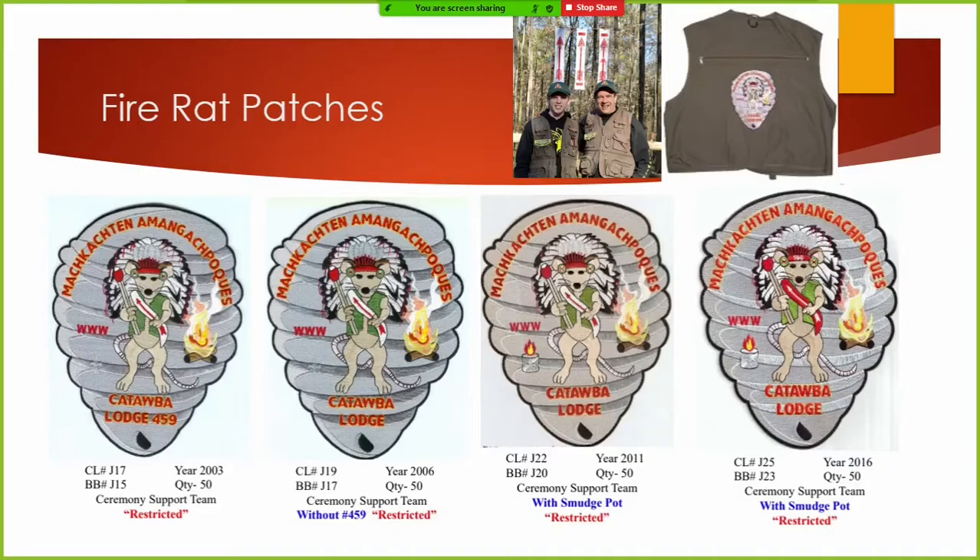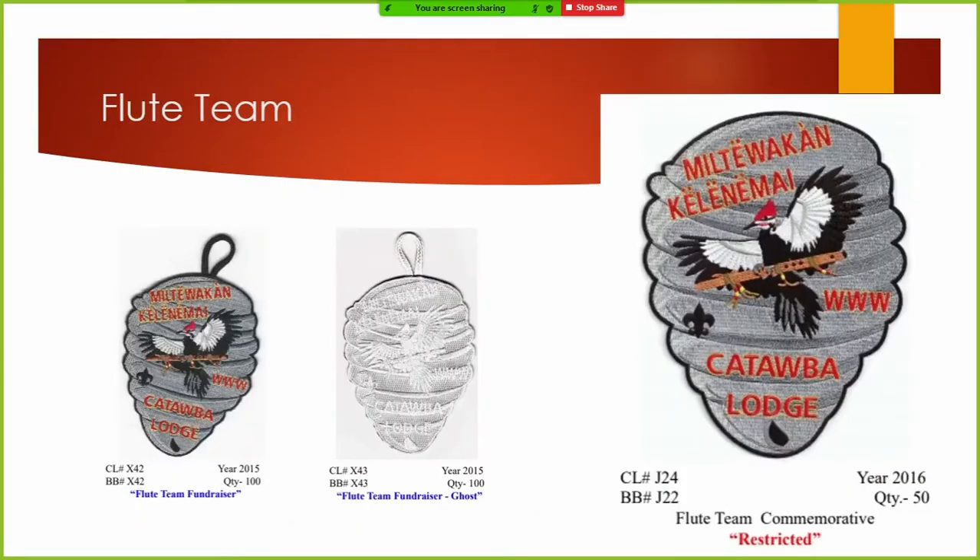The J17 is probably the hardest to find now — that's the original Fire Rat. They're hard to tell apart; you have to look closely. If you look at the third one, we added a smudge pot to it. On the 100th anniversary one, we put the red sash and '100' in the top of the bonnet. So there's very little difference between them.